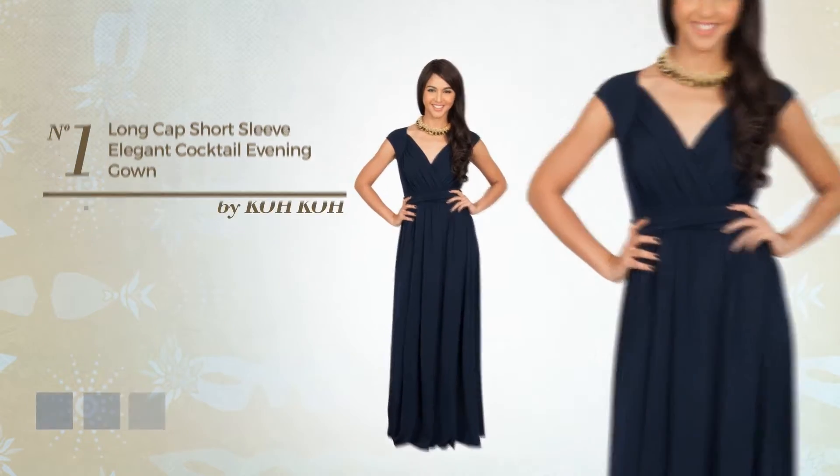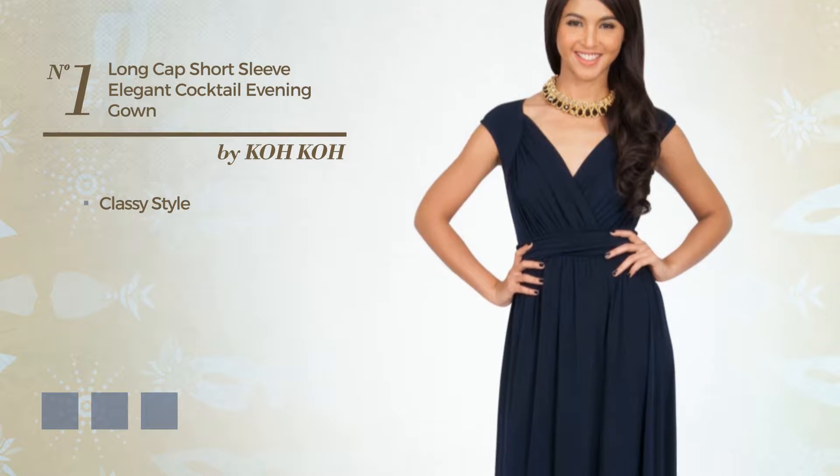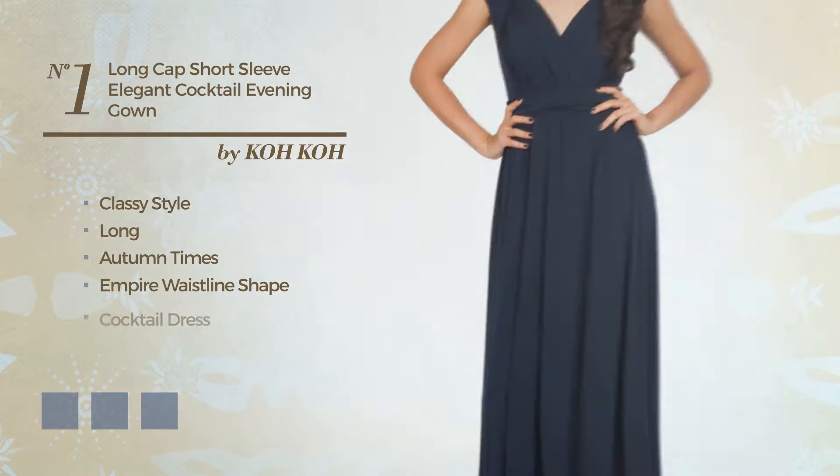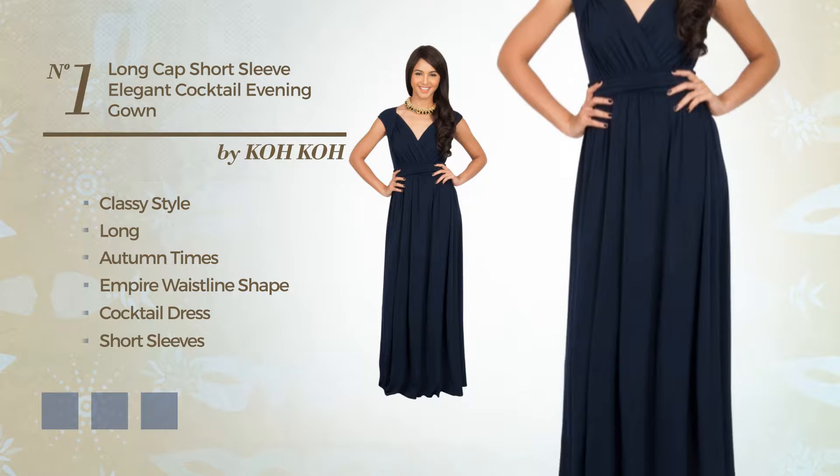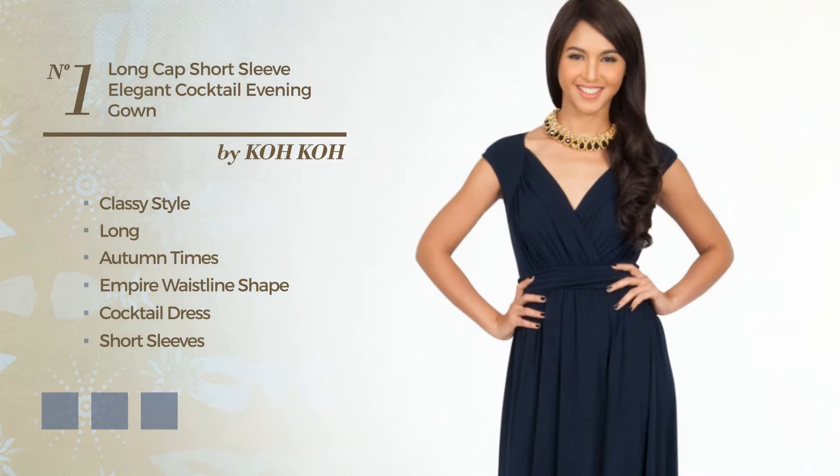Number 1. A fusion of classy and flattering in this long autumn recommended Empire Waistline Cocktail Dress. Featuring short sleeves with a V-neckline, crafted from comfortable fabric, enriched with band. Available in 8 color variations, such as black ink, crimson, and navy peony.